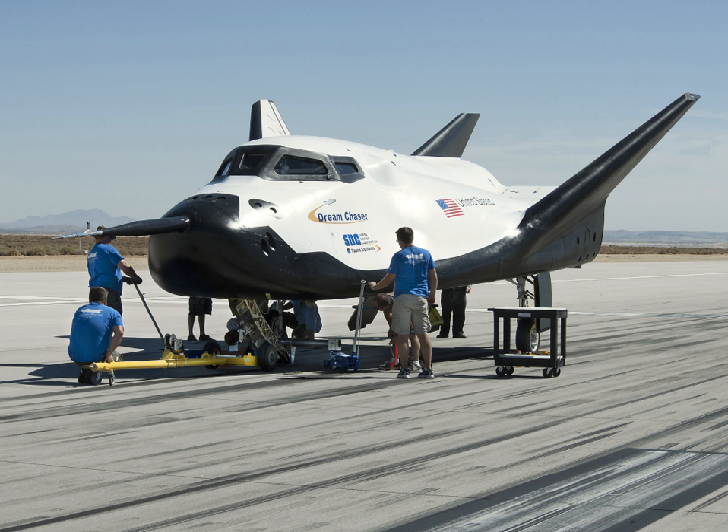On-orbit propulsion of the Dream Chaser was supposed to be provided by twin hybrid rocket engines fueled with non-toxic and storable hydroxyl terminated polybutadene and nitrous oxide. Unlike solid rockets, Dream Chaser's hybrid fuel system would allow the motor to stop and start repeatedly and be throttleable. SNC Space Systems was also developing a similar hybrid rocket, RocketMotor 2, for Virgin Galactic's SpaceShip 2, as a subcontractor to Scaled Composites.